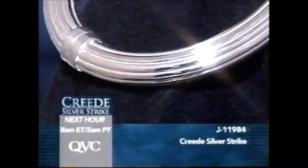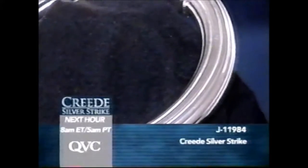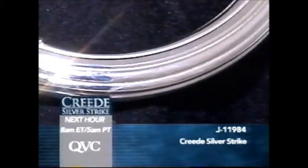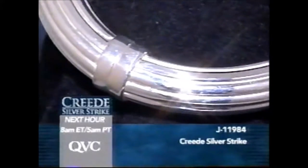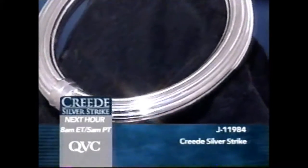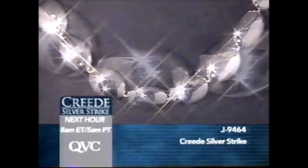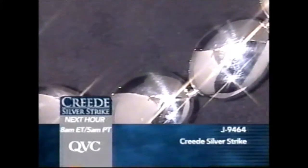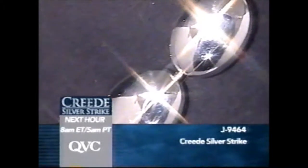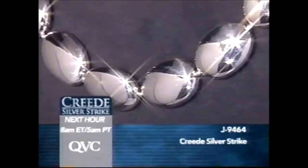Coming up next hour: Jill's hot pick is the Arte d'Argento ribbed hinged bangle — the boldest bangle of the Creed Silver Strike — in two sizes, average and large. You will not find anything larger if you're looking for a big bracelet. Also coming up: a bold 17-inch oval bead necklace that goes with your Southwestern and so much more. Two easy payments of $55.68 for the 17-inch length.